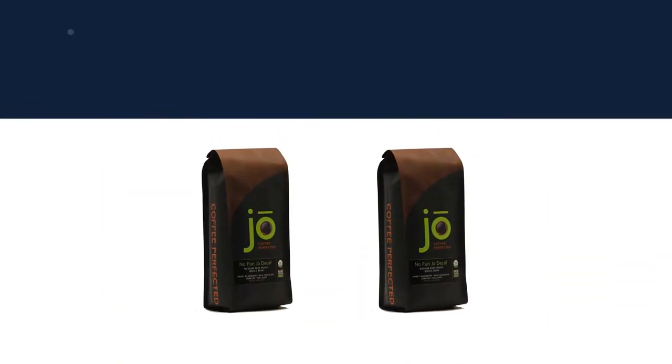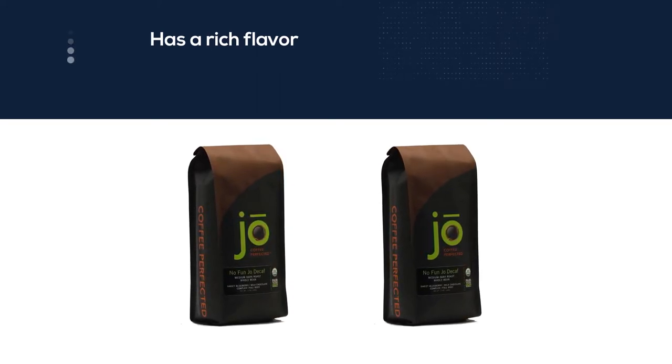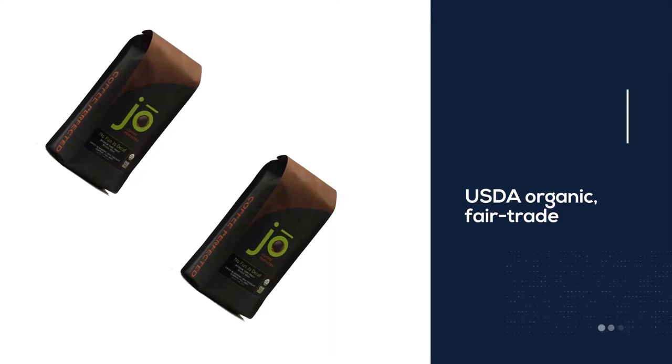Furthermore, this coffee is USDA organic, fair trade, and kosher certified. The coffee is well balanced, medium-bodied, and has a smooth finish that can be enjoyed at any time of the day.